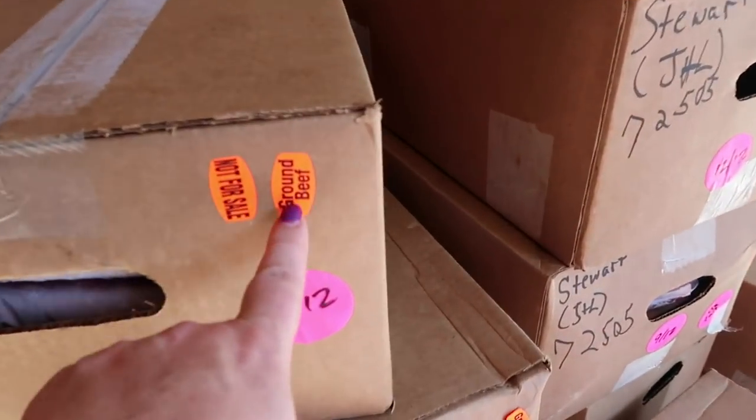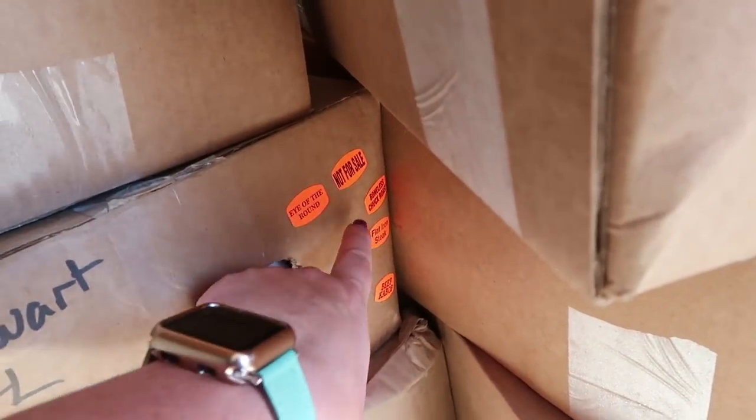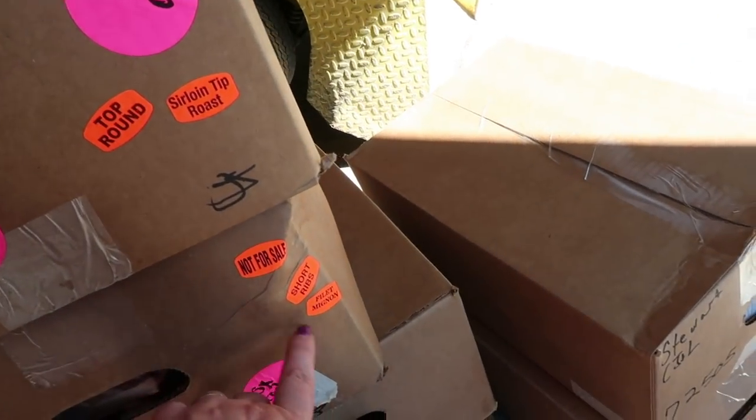You can see we've got ground beef, eye of round, filet mignon, flat iron steak, boneless chuck roast, top round, sirloin tip roast, short ribs, and filet mignon.